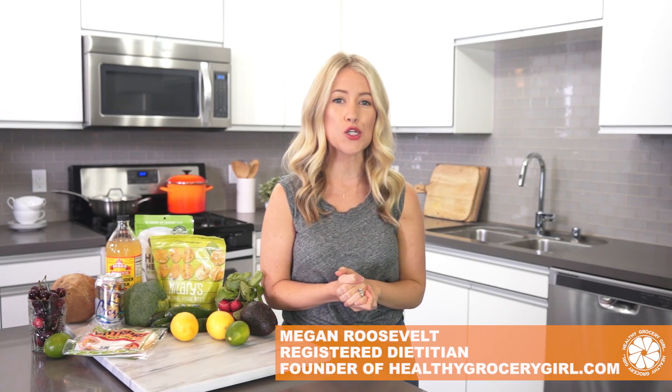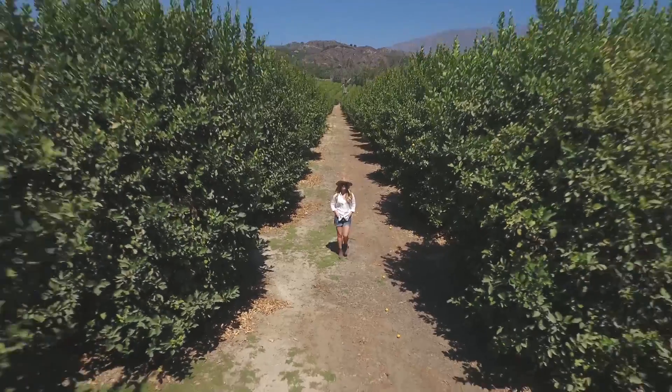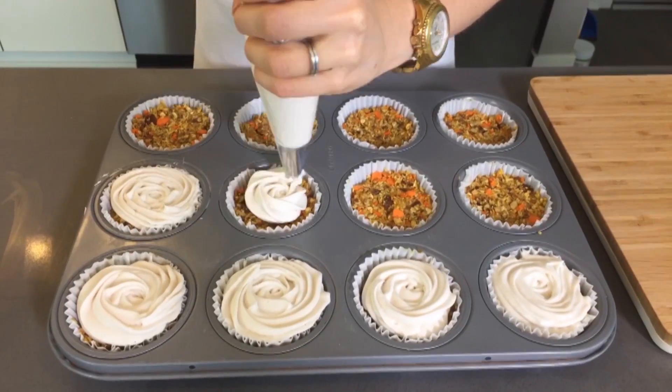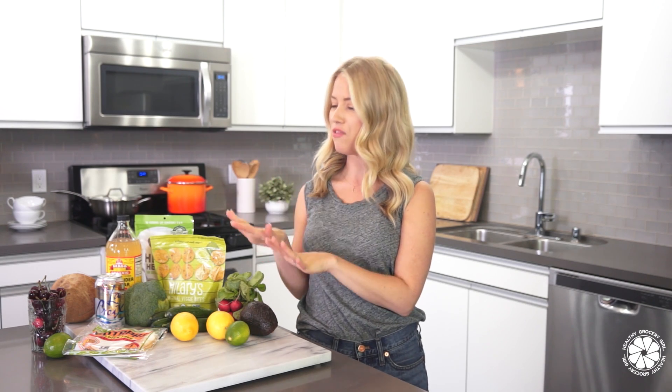Hey friends, welcome back to Healthy Grocery Girl. Today I thought it would be fun to share with you a little summer grocery haul. It's summertime, and summertime is a great time to eat lots of delicious, yummy food, so I'm so excited to share with you some of them today.